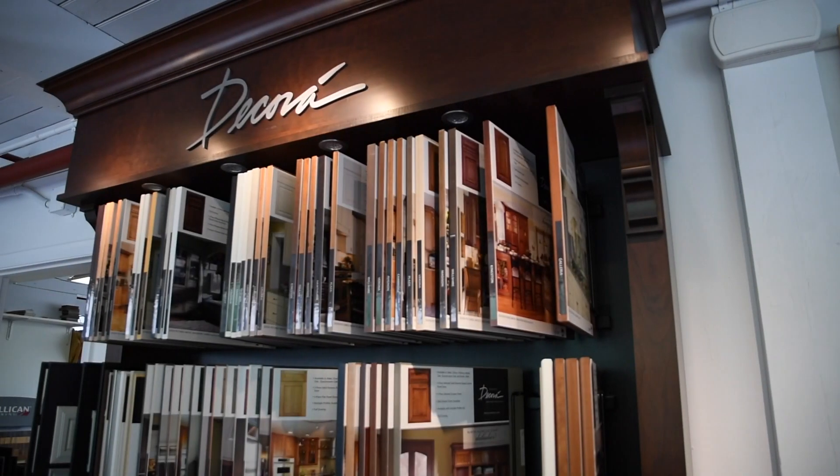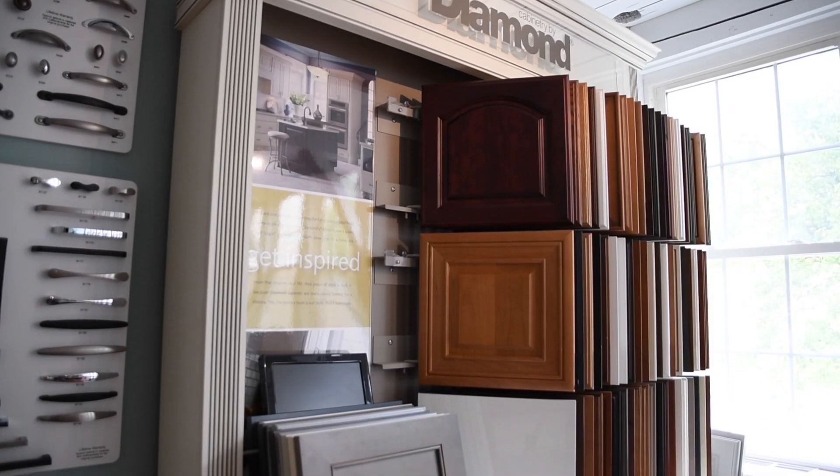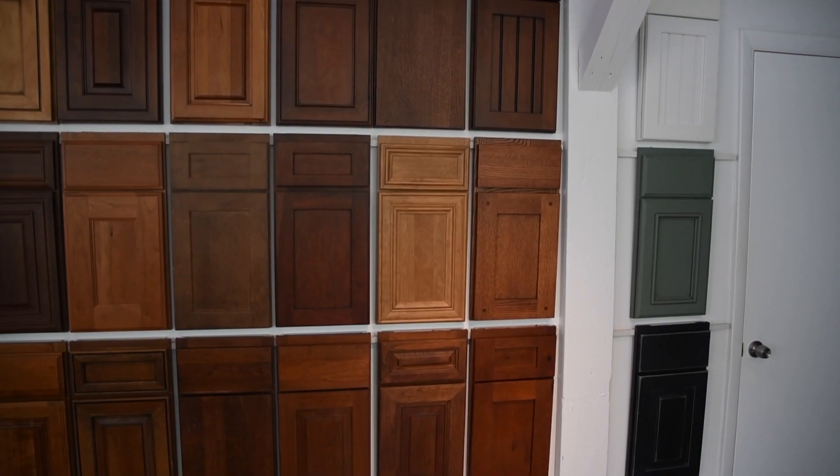In the cabinet department, Masters Touch features Decorra cabinetry, Diamond cabinetry, Star Mart cabinetry, and we also have various custom shops where we can manufacture any type of cabinet that you or our design team can dream up.